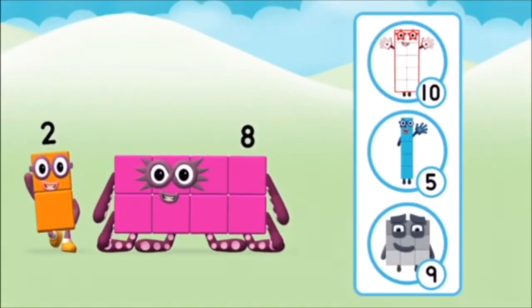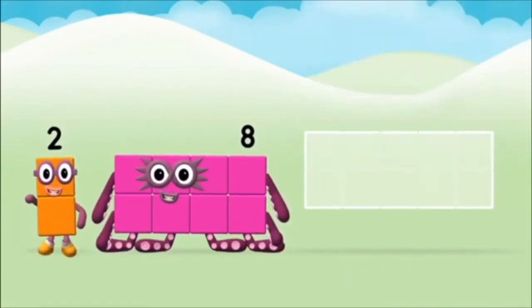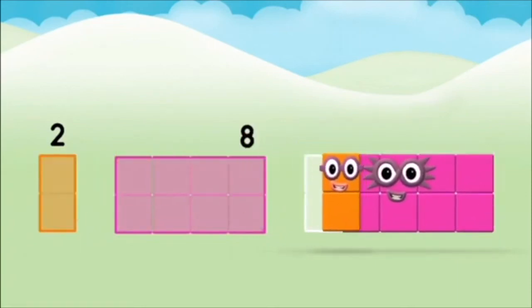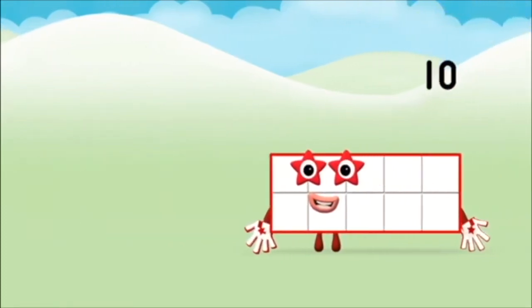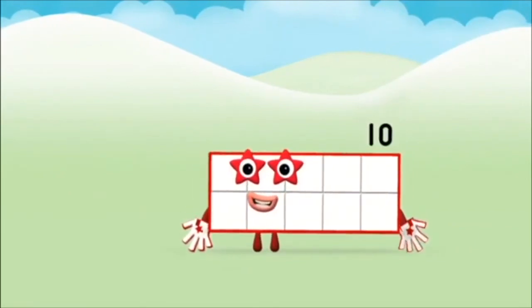What number block can you make by adding these? Well done, you were right! Add the number blocks together. Two plus eight equals ten. Super! You made number block ten!